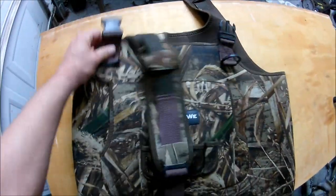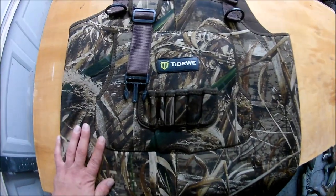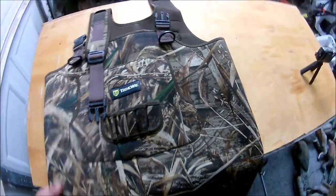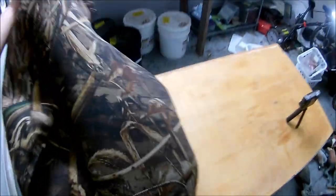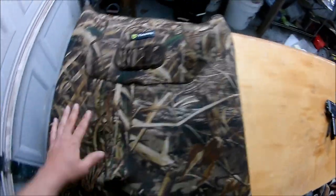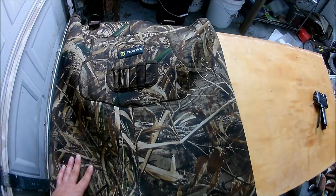So I wore them. I got, I think, 25 hunts recorded wearing these and I've had zero problems with them. Now the thing is, they did come with a belt, but there was no belt loops on it, so the belt was pretty much just something you put around your waist.